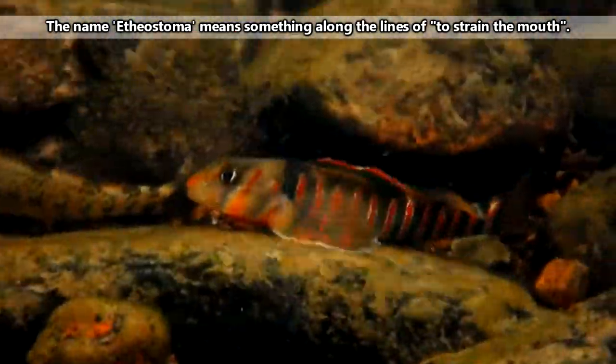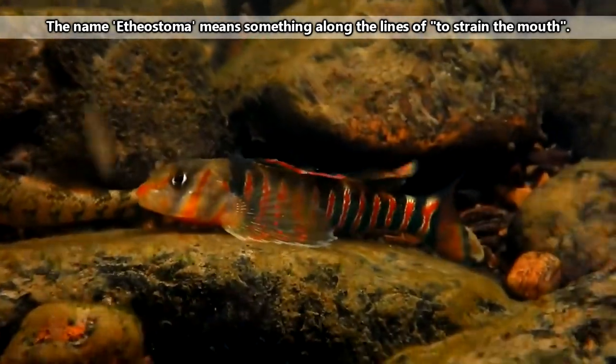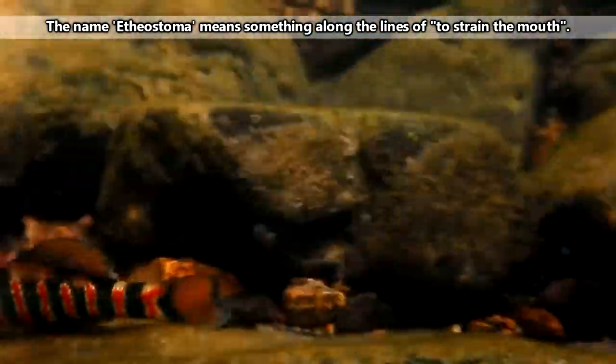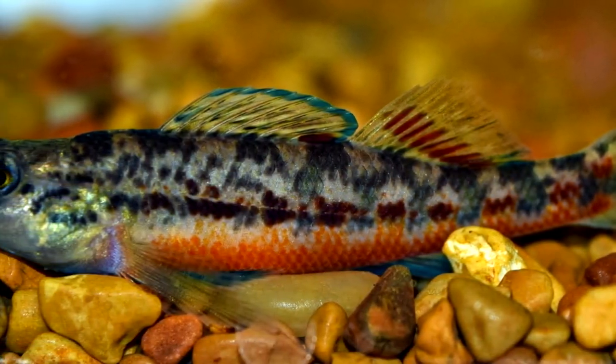Specifically today, we'll be discussing the fish commonly known as darters as classified in the Etheostoma genus, though we think it's important to note that there are other fish commonly called darters not classified in this genus.